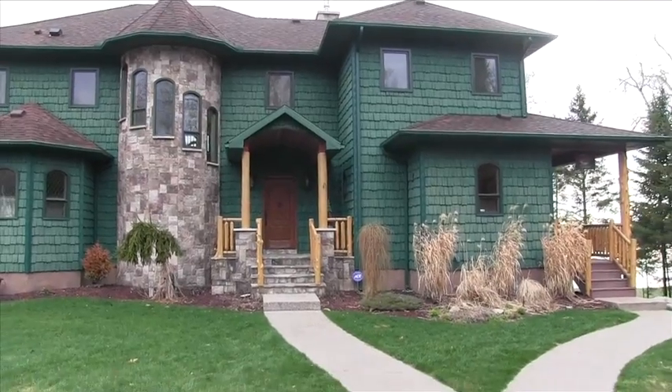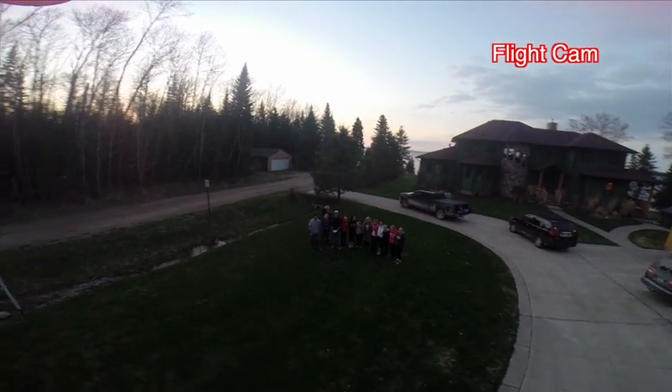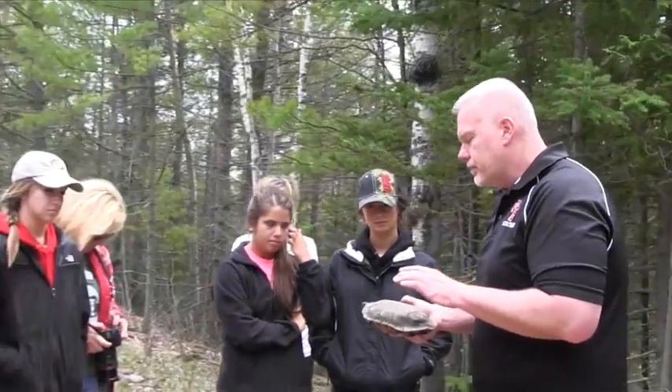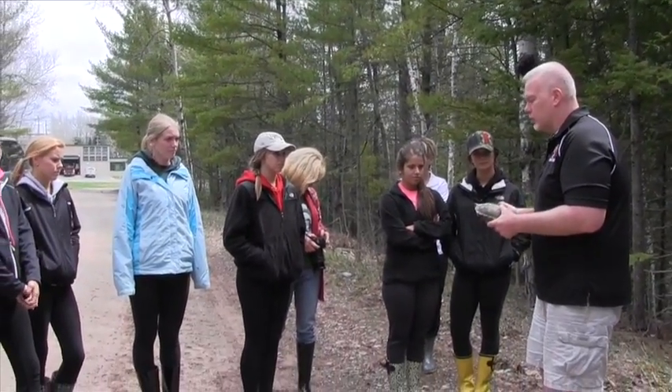We arrived at the house we were staying at on a Friday. It was a big, beautiful house on Mullet Lake that was large enough to accommodate our group of ten students and three chaperones. On our way out to meet up with the biologist on the Black River, we made our first discovery of the trip — a wood turtle. We found it right here along the Black River.